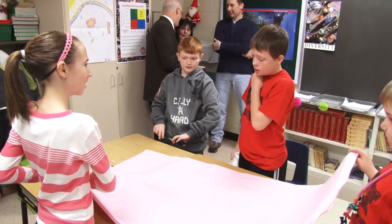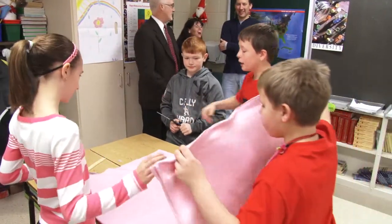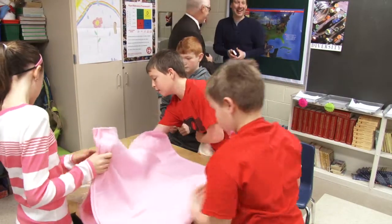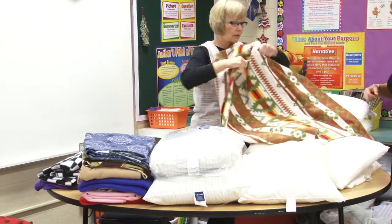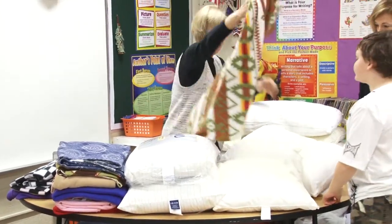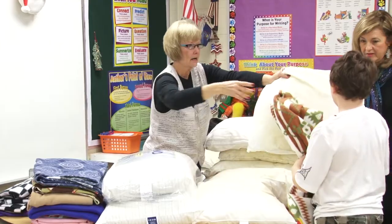What's the project the students are doing to help the victims of Hurricane Sandy? They are making what they call kennel pillows, which are a takeoff on the tied fleece blankets. They take old pillows, cut them and tie them to make kennel pillows for the animals that were either injured or found homeless from Hurricane Sandy.